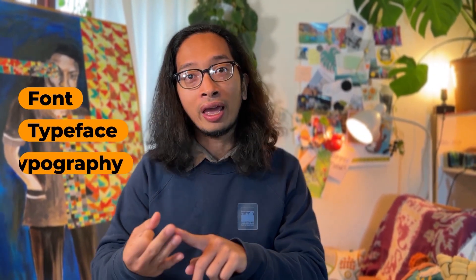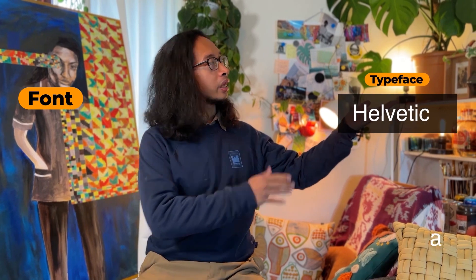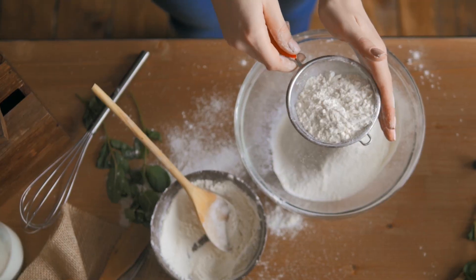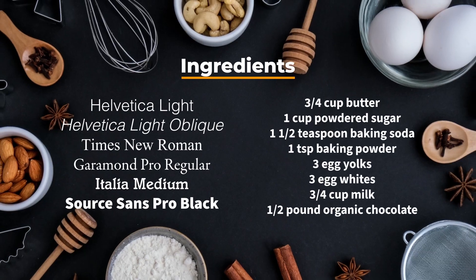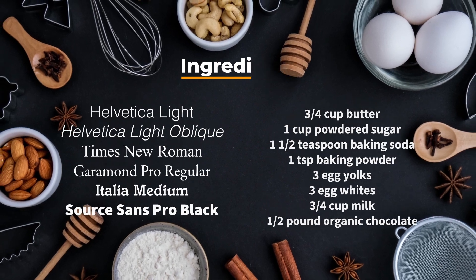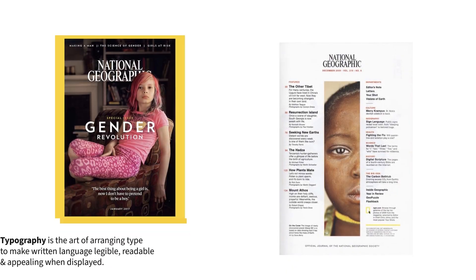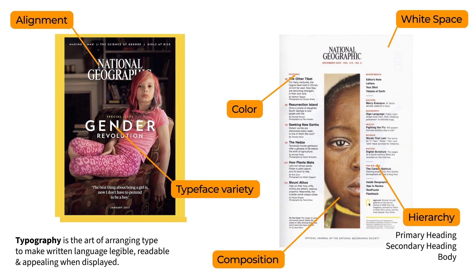Third tip: know these three terms — font, typeface, and typography. Here is the typeface Helvetica, and here are Helvetica's fonts. Now think about making a cake: the typeface and the fonts are the ingredients — the specific style of a group of type characters. Typography, on the other hand, is the broader art of arranging type — choosing fonts, spacing, and the overall layout to make written language visually appealing and readable. So typeface and fonts are part of typography, just like flour is part of making a cake.